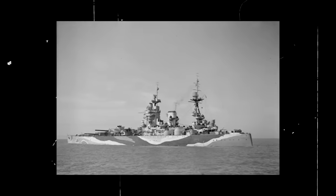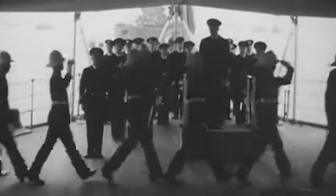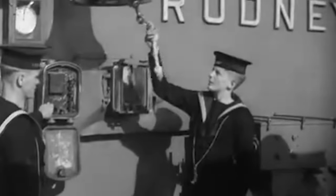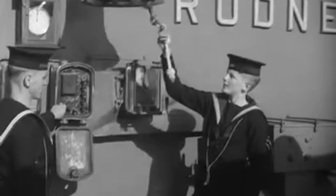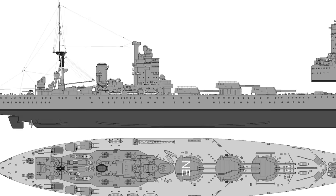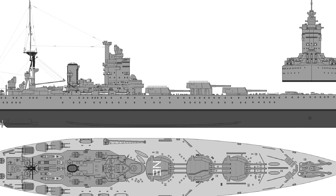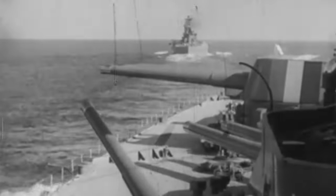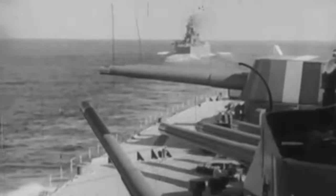HMS Rodney was a Nelson-class battleship ordered in 1922 by the British Royal Navy. It was a scaled-down battleship version of the G-3 Battlecruiser that was cancelled due to the restrictions of the Washington Naval Treaty. Rodney displaced over 34,000 long tons, had an overall length of 216 meters, a beam of 32 meters, and a draft of 9 meters. Her design was focused on a main armament of three triple 16-inch guns or 406-millimeter guns to match the power of the Japanese Nagato and American Colorado classes.